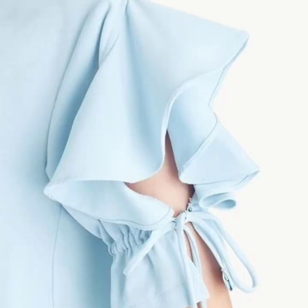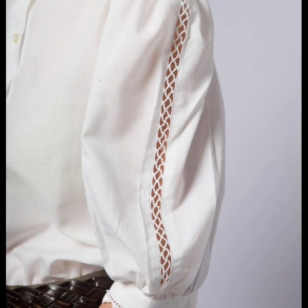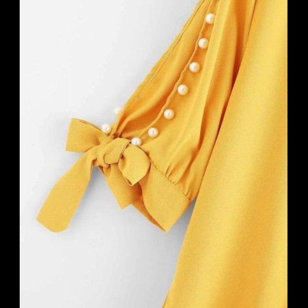I hope you're going to love this collection and find it very helpful and useful. These are all so beautiful, so gorgeous, and looking so elegant. These are the trending sleeve designs I have collected in this video.